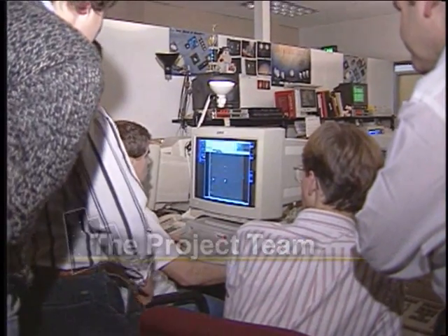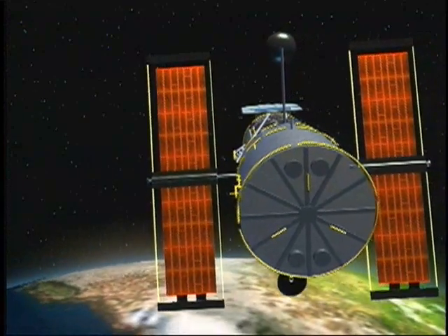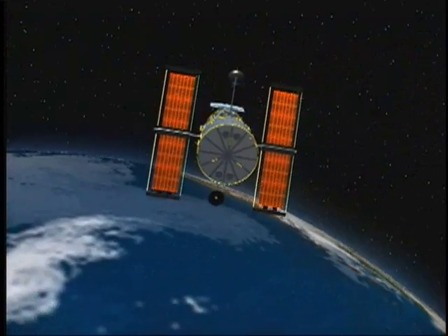The team targeted Hubble's continuous viewing zone — narrow patches of sky near the north and south poles, where Hubble can stare for several days without being blocked by the Earth.